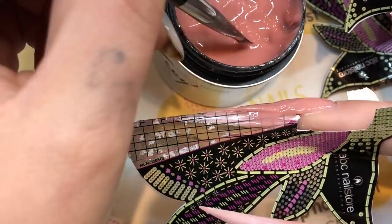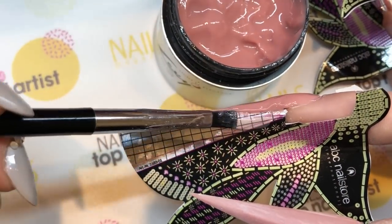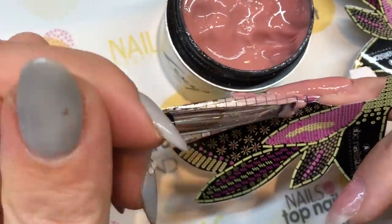I first started out by applying minks on my natural nails in order to protect them as well as making it easier for me to paint them on both sides.